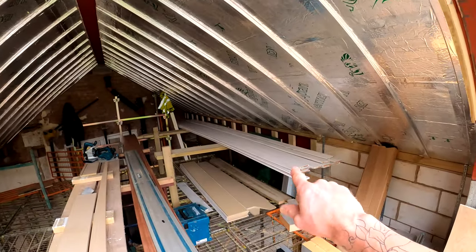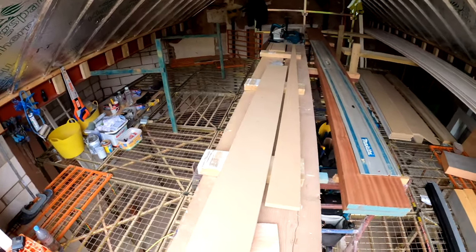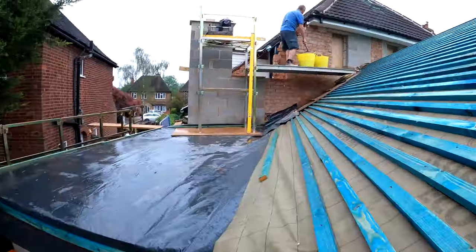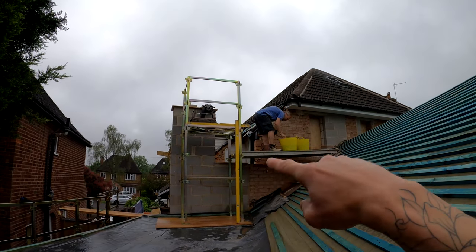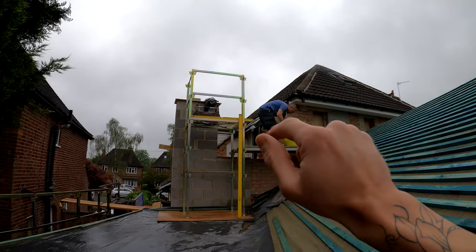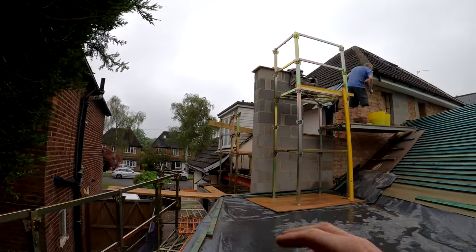So we've got our soffit board there, we've got our fascia boards there, just gotta basically get them all primed up, get the first coat on them, get all our edges sealed. Alex is up there, he's gonna be getting the lintel in across here from what will be the dormer window. He'll be getting the top lintel in to take the brickwork above the window. That's basically what's gonna be going on, so let's crack on with it.